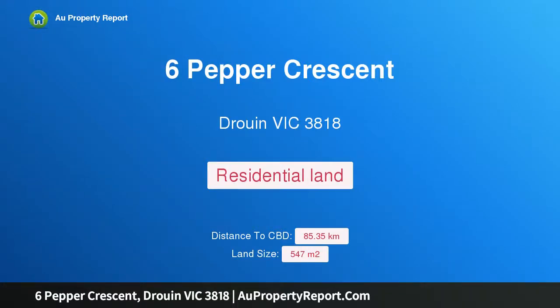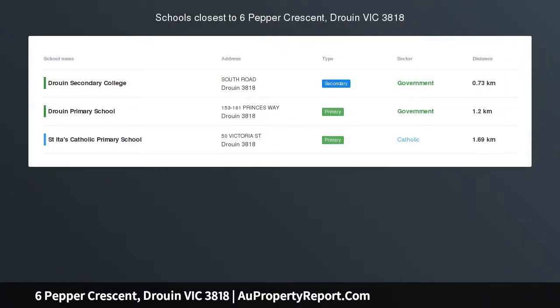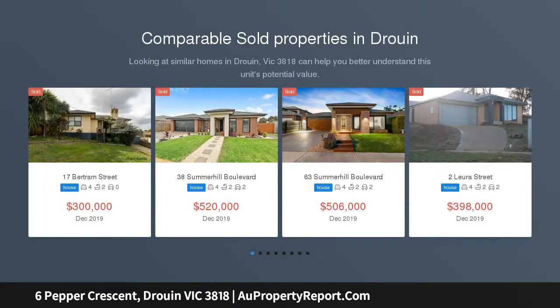Hi, I am glad to introduce property 6 Pepper Crescent, Drouin, Victoria 3818. It's hard to find a block this flat in Drouin. Keep your building costs down by choosing this perfectly flat 547 square metres approx block, ready to build on now.